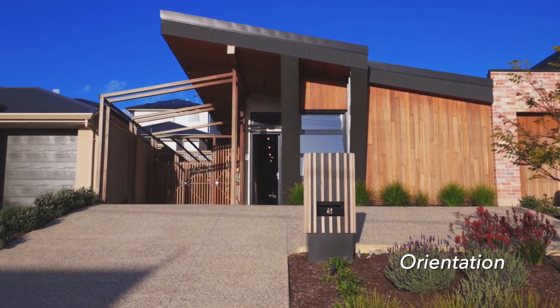The first thing is the orientation of the home. That's the first thing we think about when we talk about passive design — where's the sun and how are we going to get that into the house.